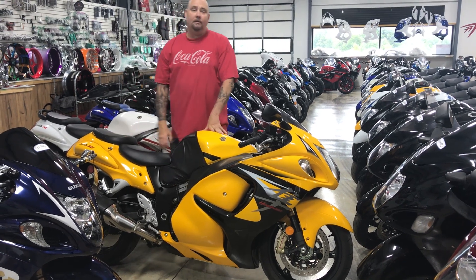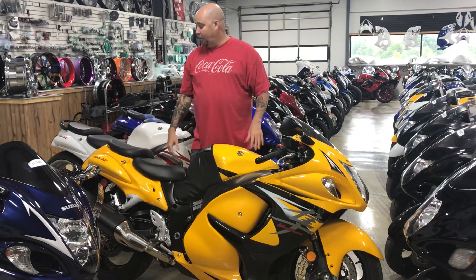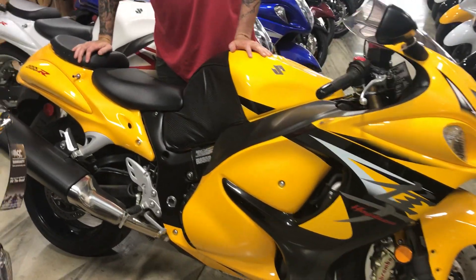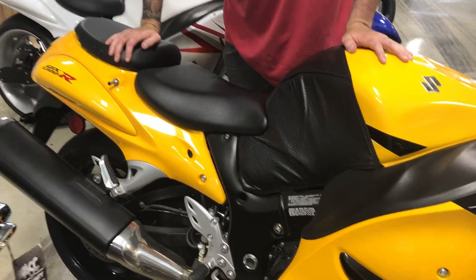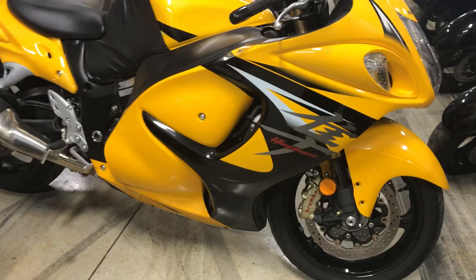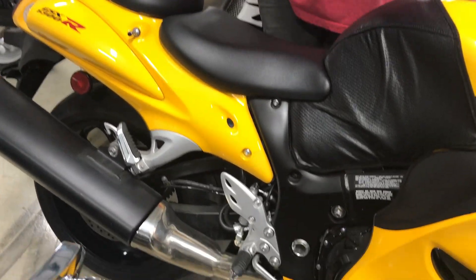Check it out guys — and gals — check out this bike. It is a 2013, super clean, all things chrome. This bike only has about 2,500 miles on it, unmolested, totally stock except for the bra.